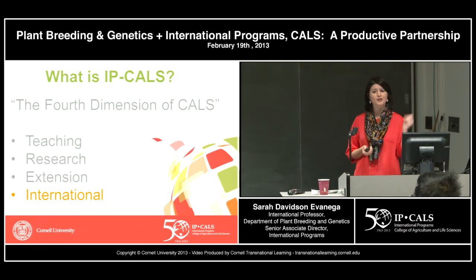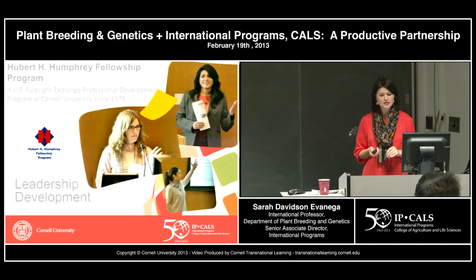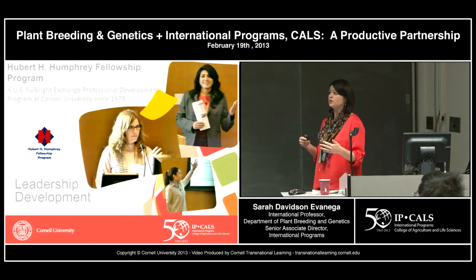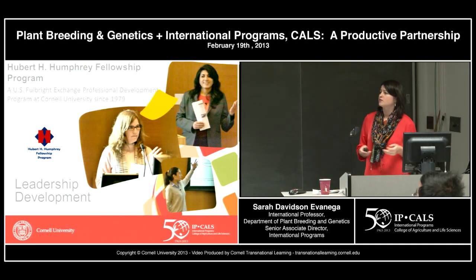There are a lot of you in the room who are involved in a lot of what we do. So if I get something wrong or you'd like to add something, feel free to jump up and chime in. I just want to go through a few of our flagship programs to give you a sense of some of what we do.